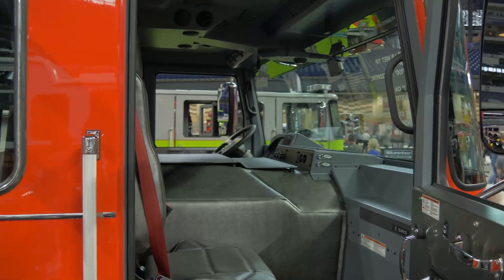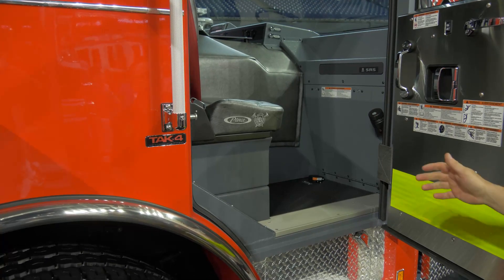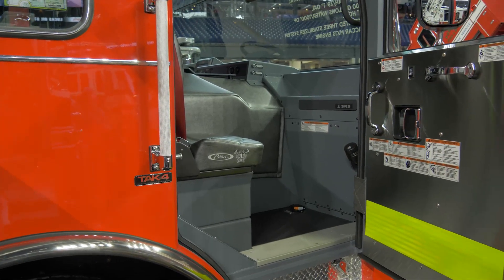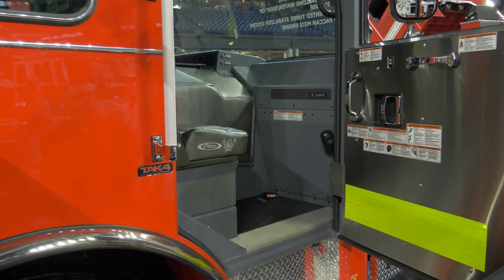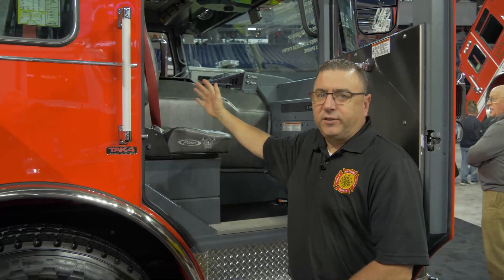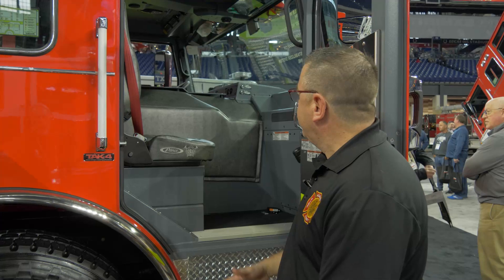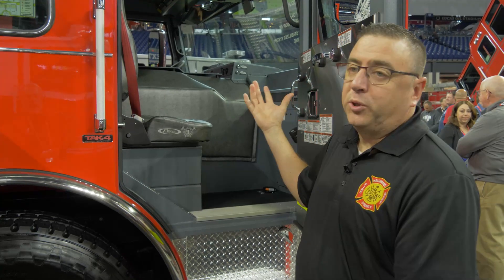Being able to access a lot of the functions in the cab of the truck is excellent. There's lots of mounting space for GPS and laptops, and the center console can also be used to mount equipment, which we do take advantage of. It's a very user-friendly truck for driving — the driver has a good view because of the size of the area where the captain is sitting, so the captain isn't in the way of the driver. The driver also has a lot of technology available with the heads-up display in the cab.